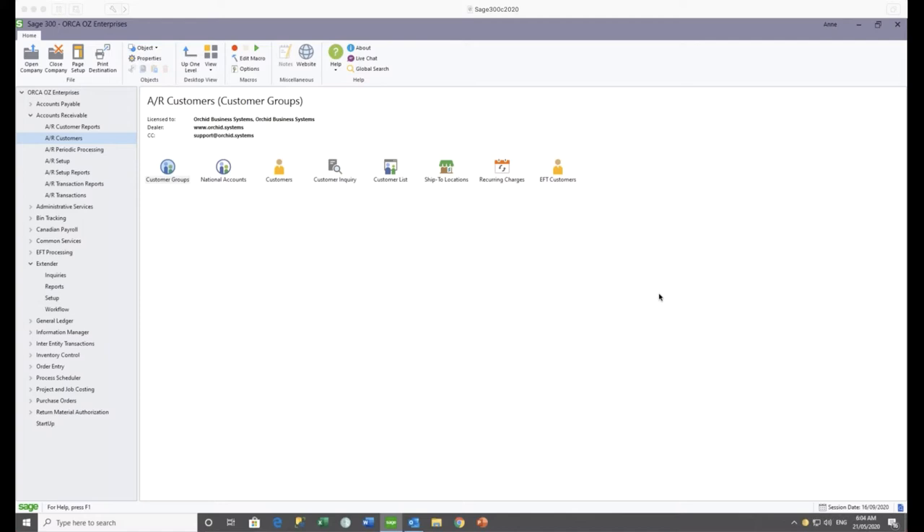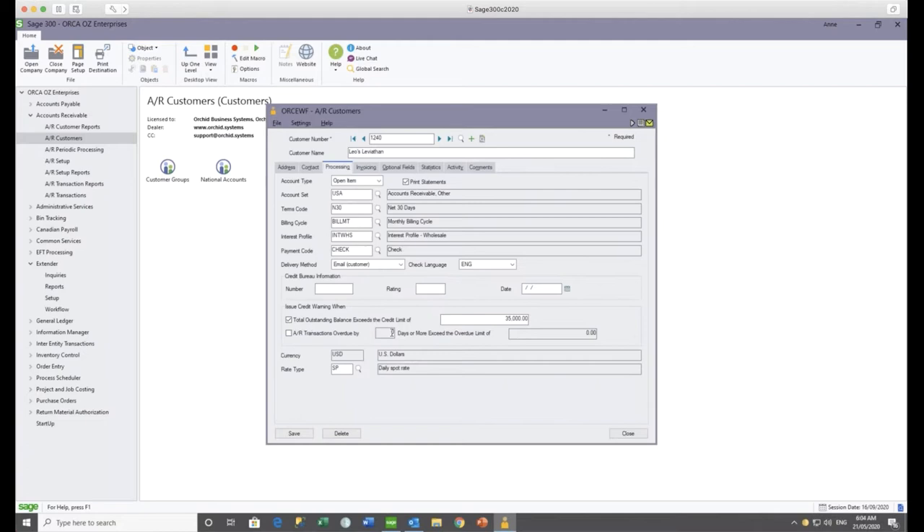In this scenario I'm logged into Sage 300 as Anne, and I have just been on the phone to Leo at Leviathan and taken a great order, but before I can post that order we need to increase his credit limit. Going to the AR customer record — the credit limit is currently sitting at 35,000, and I need to have a credit limit of 45,000 in order for the order to go through without being put on hold by OE.